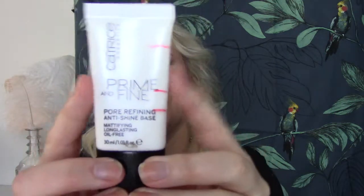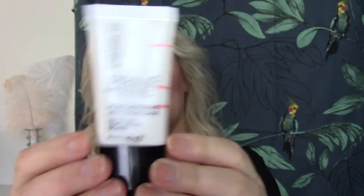Moving on to progress: first is a primer from Catrice called Prime and Fine Pore Refining Anti-Shine Base — mattifying, long-lasting, and oil-free. It's a cream formula with no silicone feeling. There's not as much progress as last time, but that's because there's more product the closer you get to the cap. I finished another primer in a separate project so I can use this one more now.